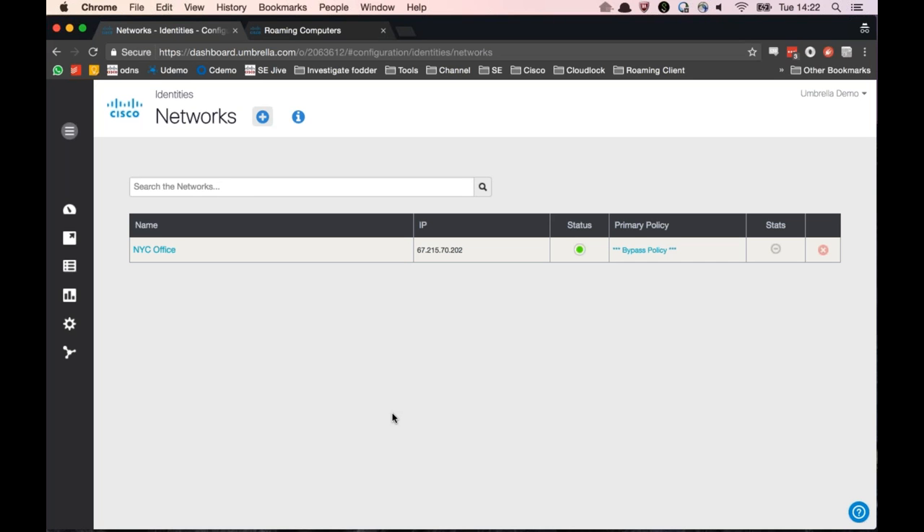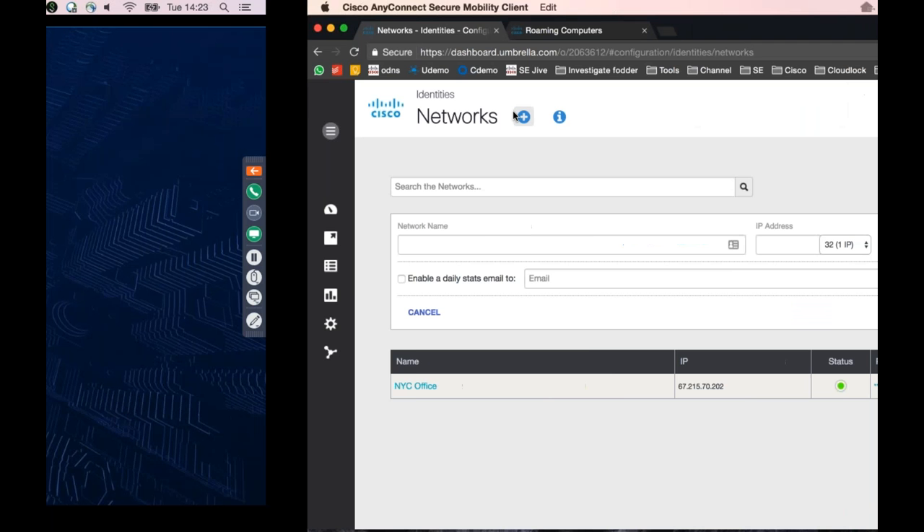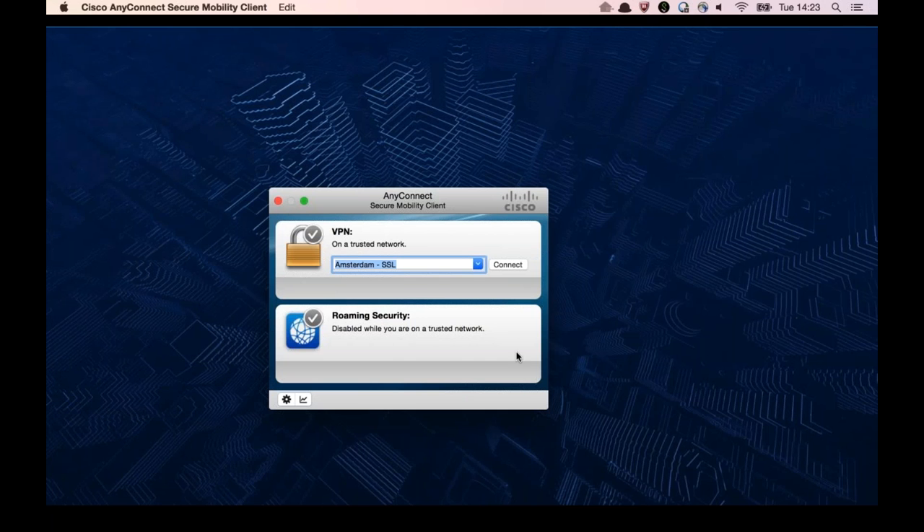There's a question about whether we're going to include Umbrella in the AnyConnect client as a plug-in - we actually already are. The way it works is: when your users are on VPN, they see the benefit of your VPN connected back to your home network. When off VPN, the roaming client kicks in, so you still get policy, application visibility, and security for your users even when they're off VPN. Having worked in IT, I'm very aware that you just don't turn on the VPN if you don't have to.